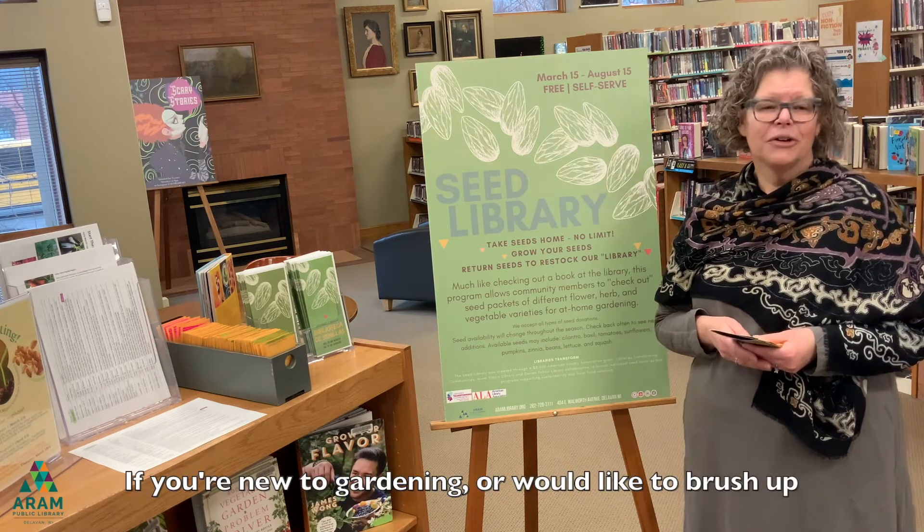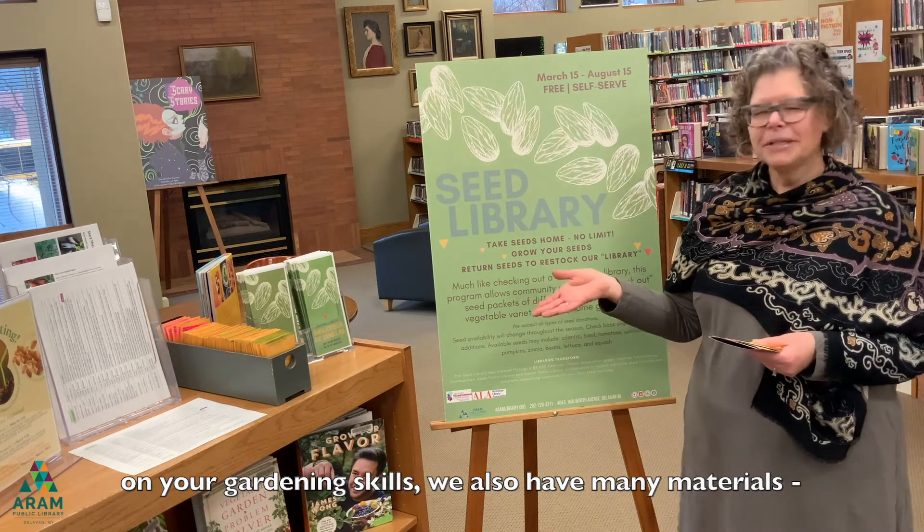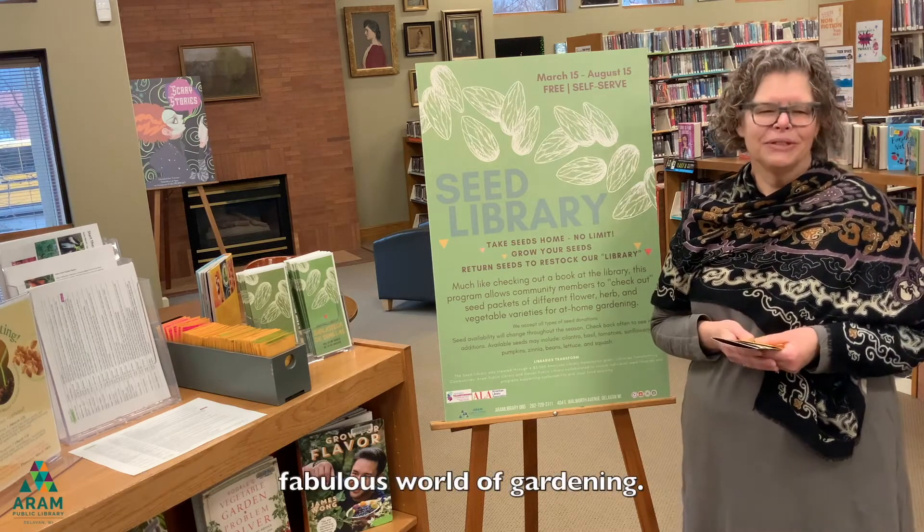If you're new to gardening or would like to brush up on your gardening skills, we also have many materials — books, videos, etc. — that will help you explore the fabulous world of gardening.